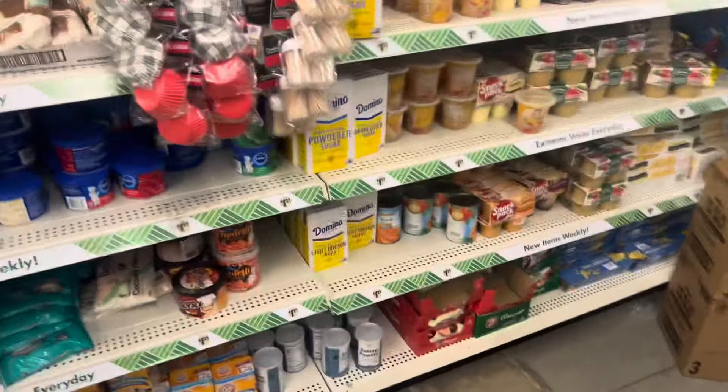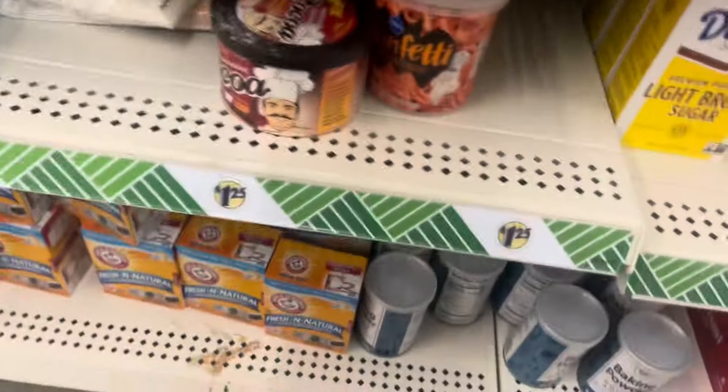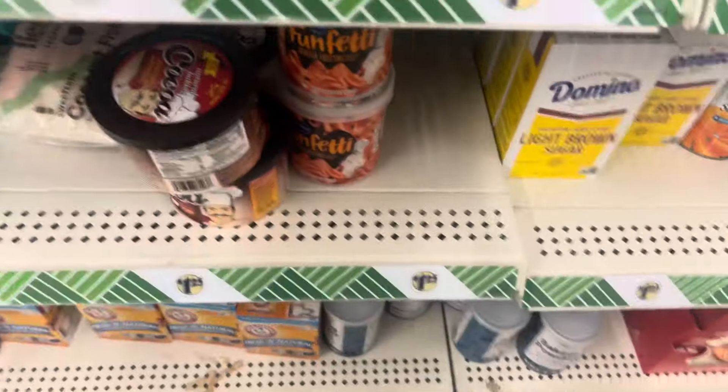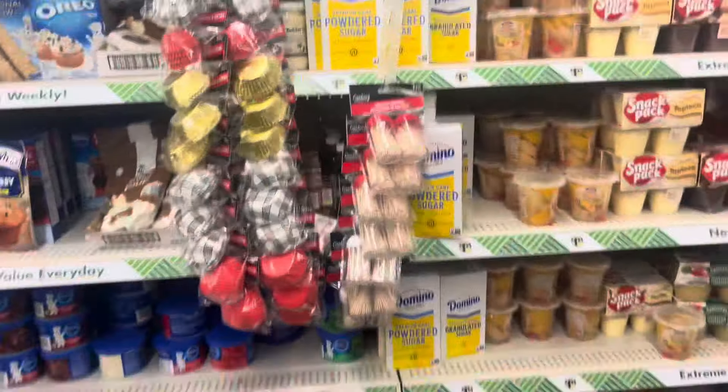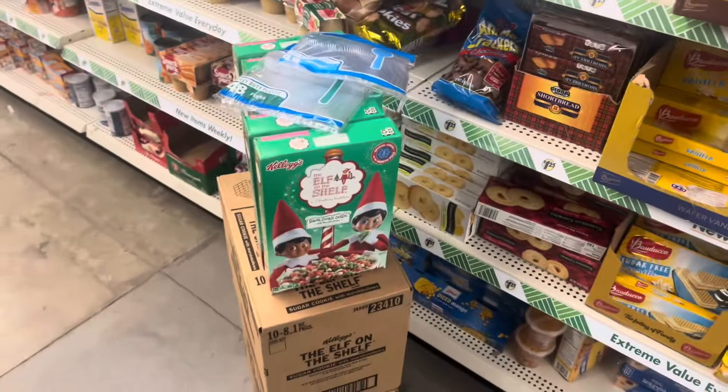When you go down the aisle you know you shouldn't be down, you're more likely to buy stuff. Oh, what's this? Let's see — wow, they got the ELF cereal here!